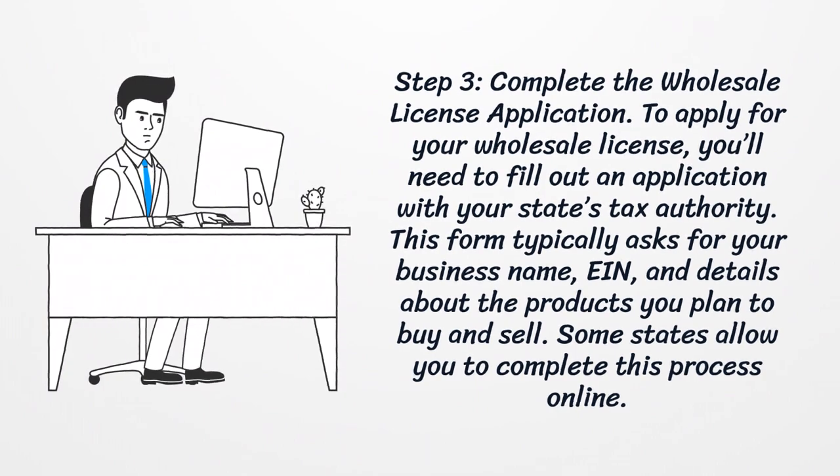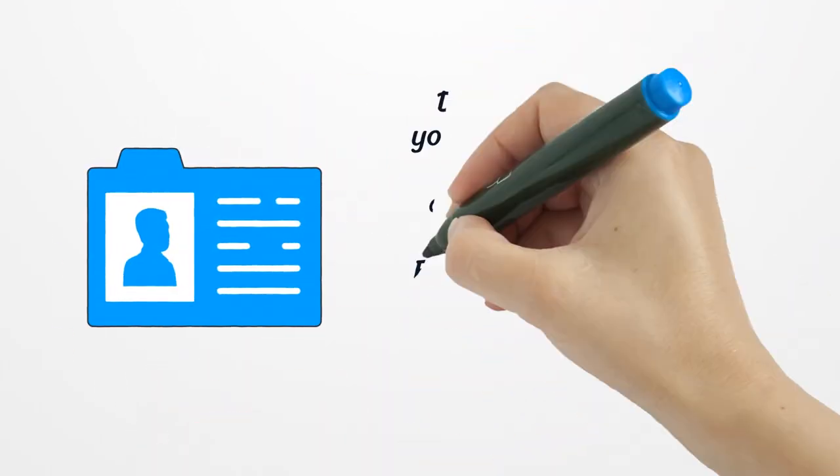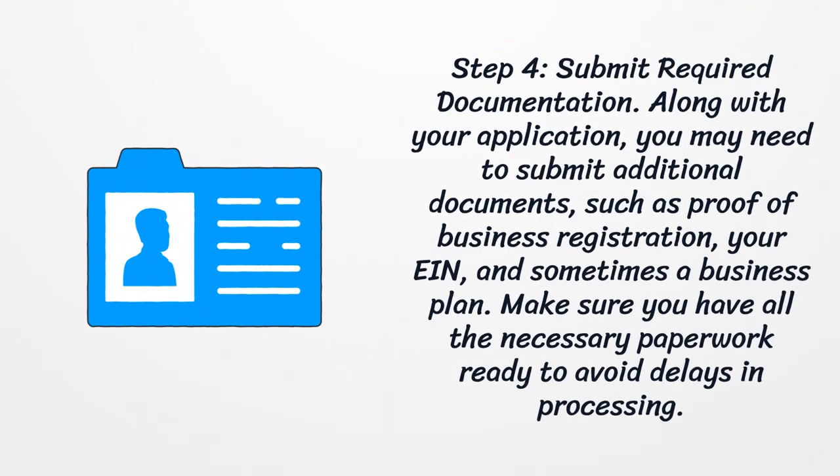Step 3: Complete the wholesale license application. To apply for your wholesale license, you'll need to fill out an application with your state's tax authority. This form typically asks for your business name and details about the products you plan to buy and sell. Some states allow you to complete this process online.